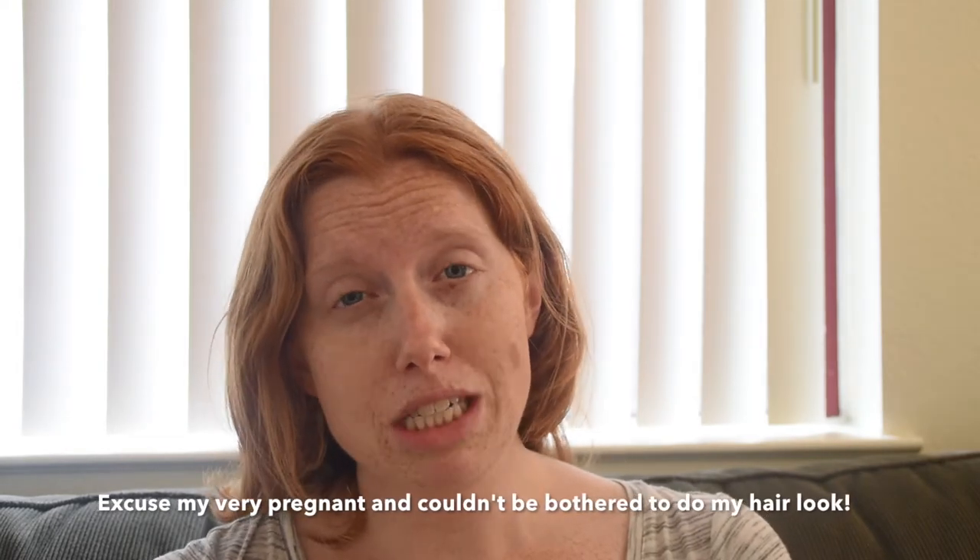Hi guys, it's Shayla again from Freckle Finance and as promised, today's video is going to explain why we chose the mortgage we did and what factors we took into consideration when making a spreadsheet to determine which worked best for us. If you're new to this channel, make sure you click that subscribe button below. I upload videos on personal finance, financial independence, and lifestyle videos — including updates on being a new mom, and when this is posted my baby may already be born.